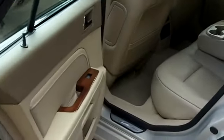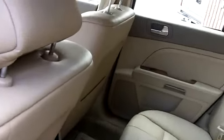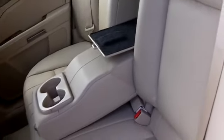Lots of room in the back seat. It's a five passenger vehicle of course. All leather as well. Lots of leg room, very comfortable. You have an armrest as well and the rear seat pass through for those long items like skis or rakes if you like to garden.